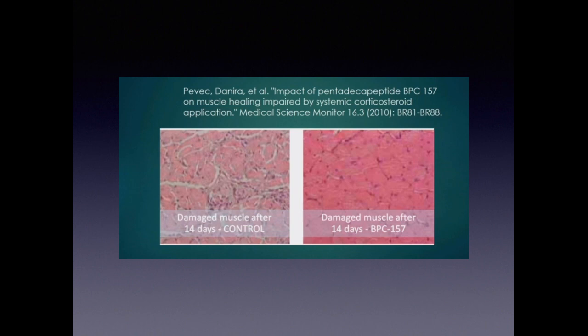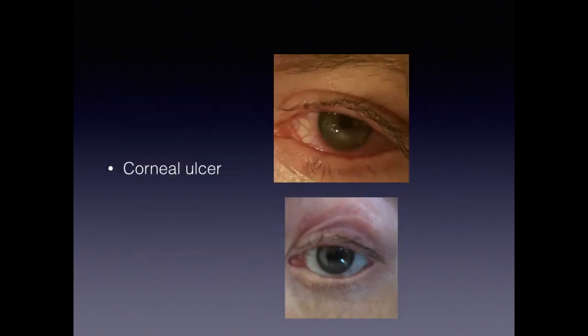Here's a cool slide showing the impact on muscle healing under steroid application — like prednisone. You can see damaged muscle after 14 days with a control, with nothing, and with BPC. On the right is what normal muscle tissue looks like — pink, thick. On the left it shows damaged tissue — thin, disarrayed. It shows incredible healing. There's also a slide of a corneal ulcer borrowed from colleagues at the IPS — it looks like a bloodshot eye, but you can see the ulceration and then how quickly it healed up.